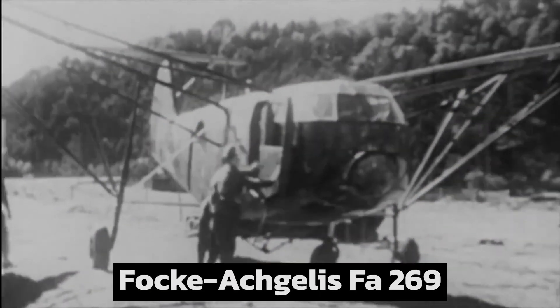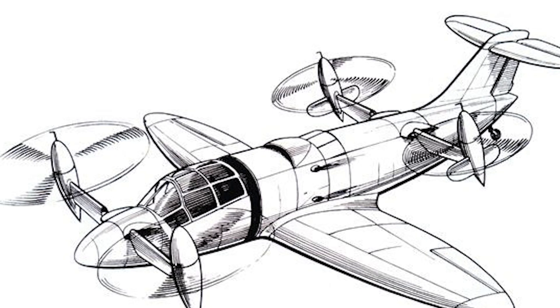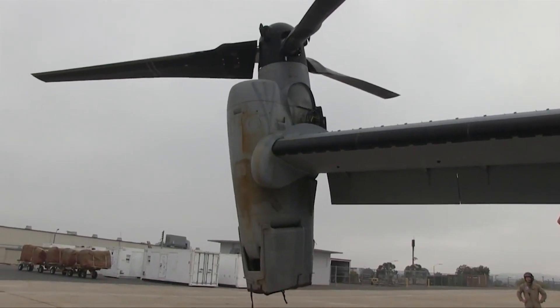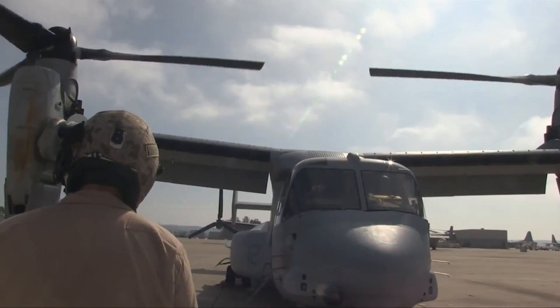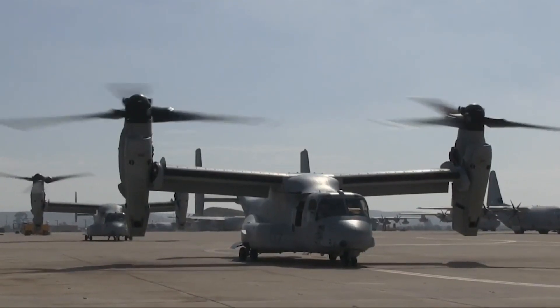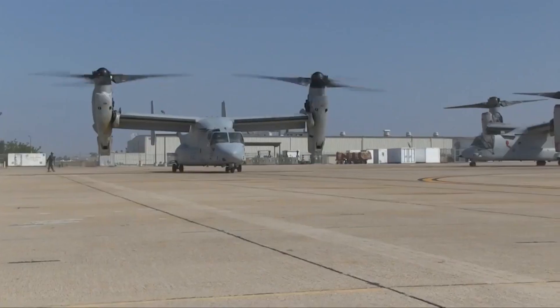Although tilt rotors like the Focke-Achgelis Fah 269 from the mid-1940s and the Centro-Technico Aeroespacial Convertoplano from the 1950s reached testing or mock-up phases, the V-22 Osprey is believed to be the world's first production tilt rotor aircraft. Each wingtip is outfitted with a transmission nacelle, a turboprop engine, and a three-bladed propeller. The Osprey is a multi-role aircraft capable of both VTOL and STOL, intended to carry out operations like a conventional helicopter while also providing the extended range and high-speed cruise capability of a turboprop aircraft. In the 1960s, there were a number of attempts to create a commercial passenger VTOL aircraft, such as the proposed Hawker Siddeley intercity vertical lift with two rows of lifting fans. However, none of these aircraft was ever put into production as they were deemed too cumbersome and costly to fly.